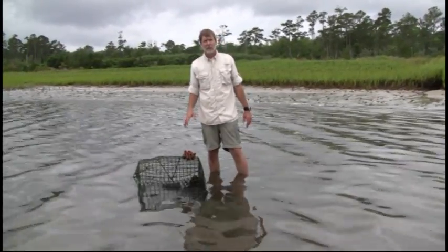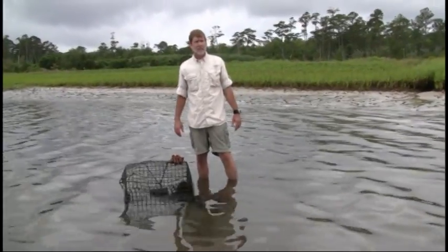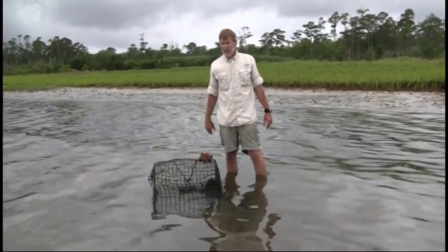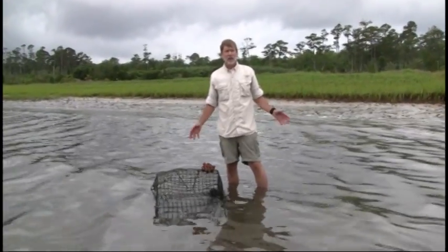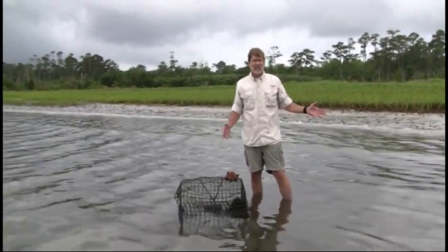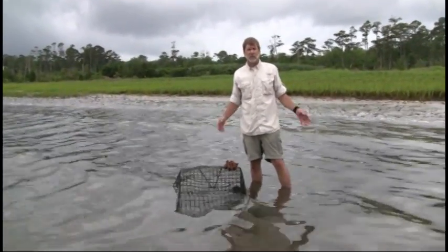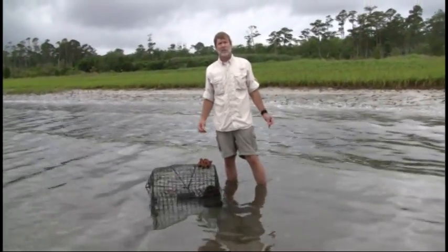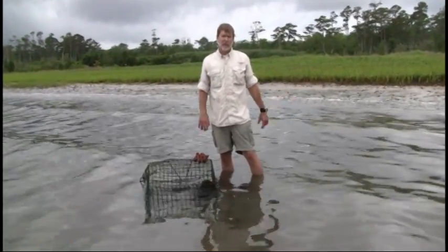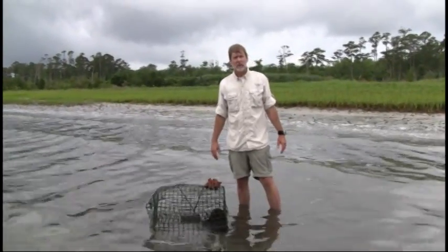These are crab pots that have been lost, generally because the buoy line has been severed, most often by boat props. These pots persist in the water, unknown to anybody traveling by unless they get snagged on another boat prop. And because they're still in good condition, they continue trapping. So we call them ghost pots, which is a reference to other derelict fishing gear, like ghost gill nets and ghost longlines.